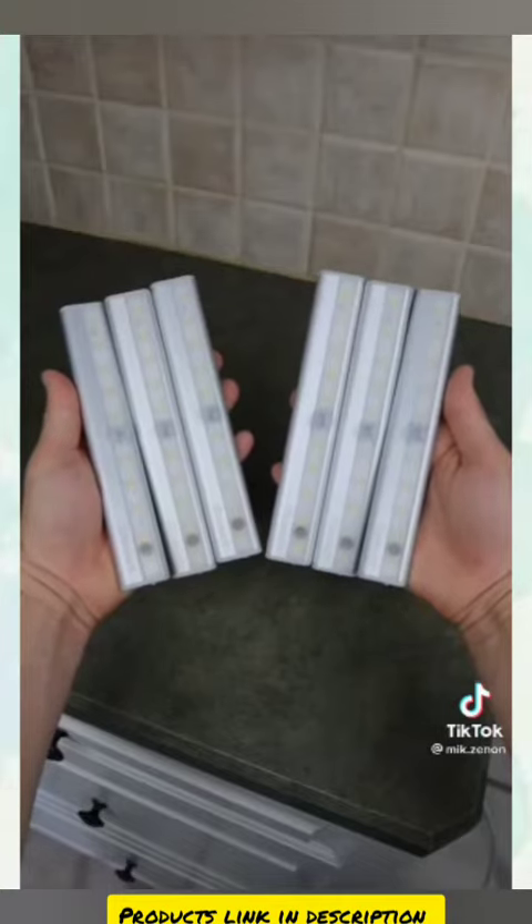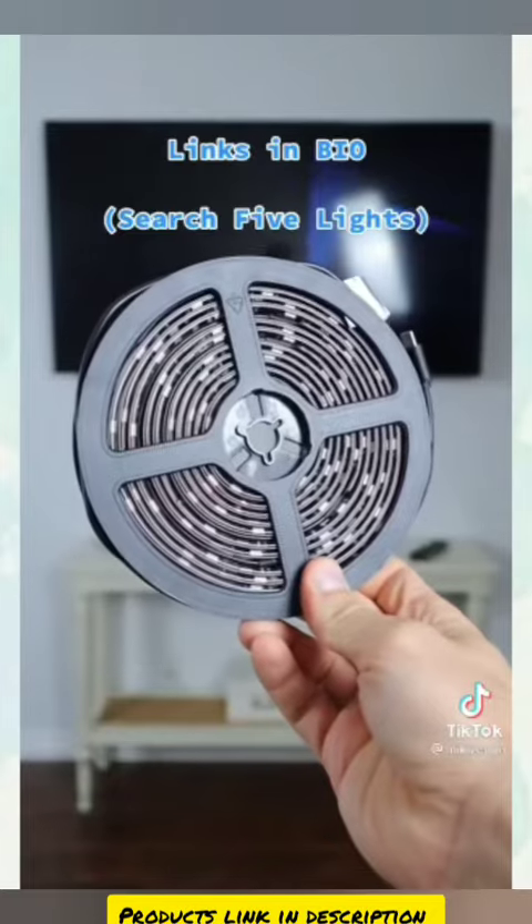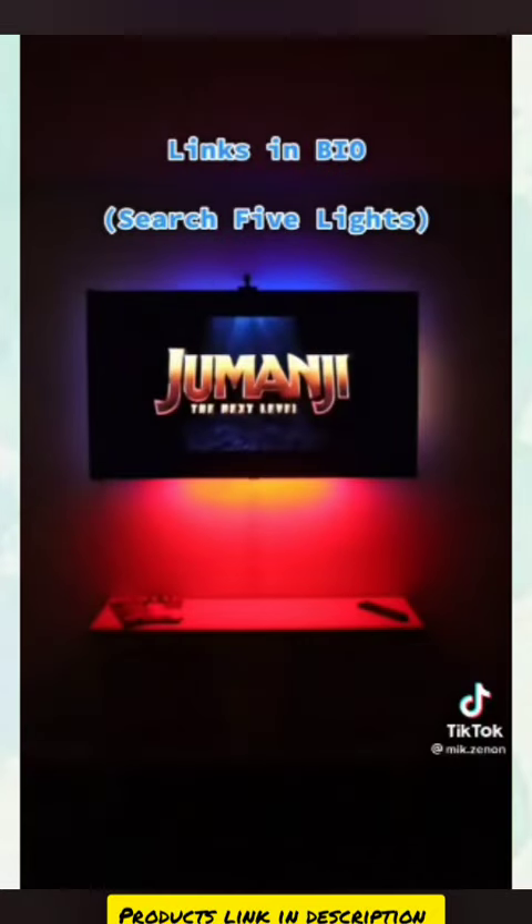These USB rechargeable lights stick to their magnetic strips, operate with remote control and can be ideal for your kitchen space. And these TV immersion lights read the colors from your favorite movies.